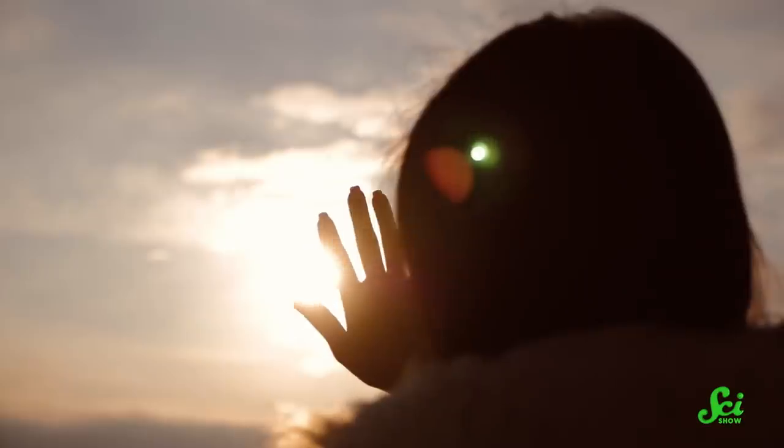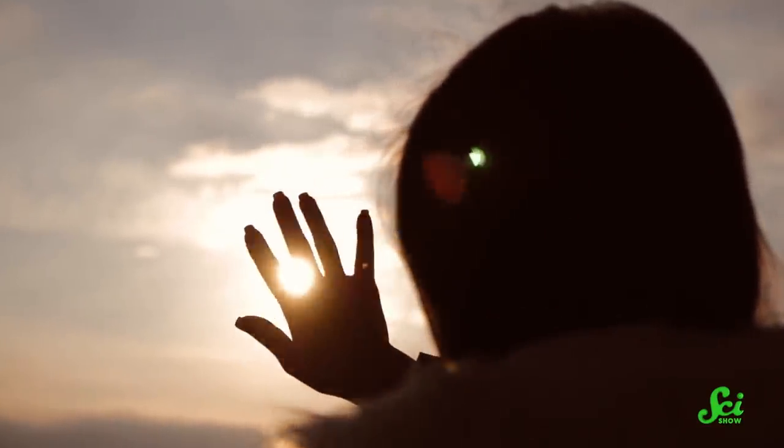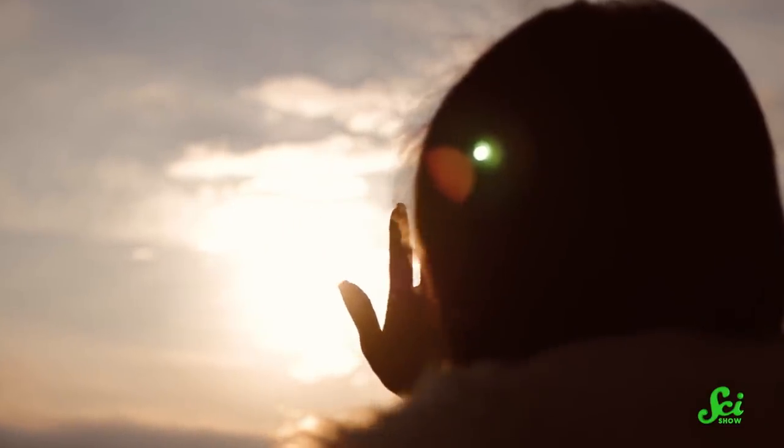To be clear, both UV-A and UV-B are bad for you. They work in slightly different ways, but they're both good at breaking important cellular bonds and increasing your risk of skin cancers and premature aging.